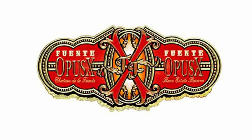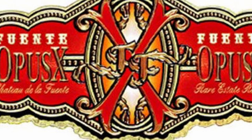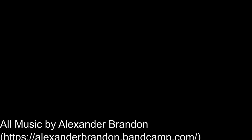That's about it for now. If you've got any questions, you can always leave something in the comments, and hopefully this has helped you out with understanding Opus X just a little bit more. Thanks for watching. I'll see you next time.